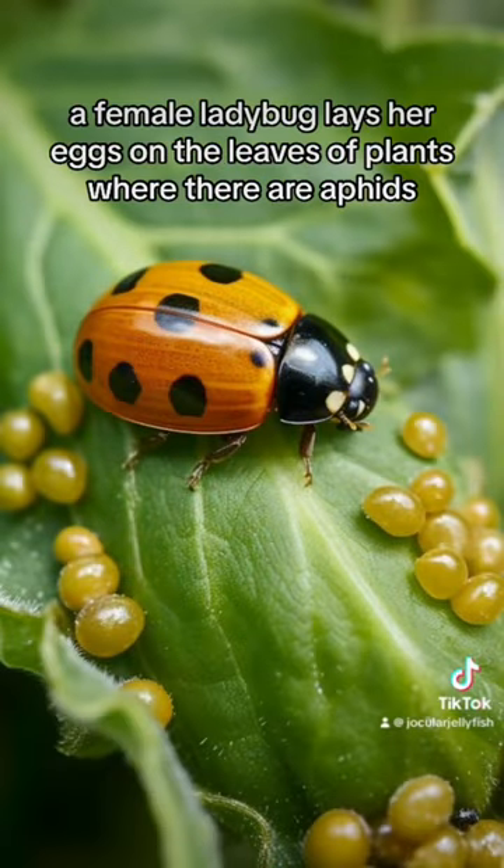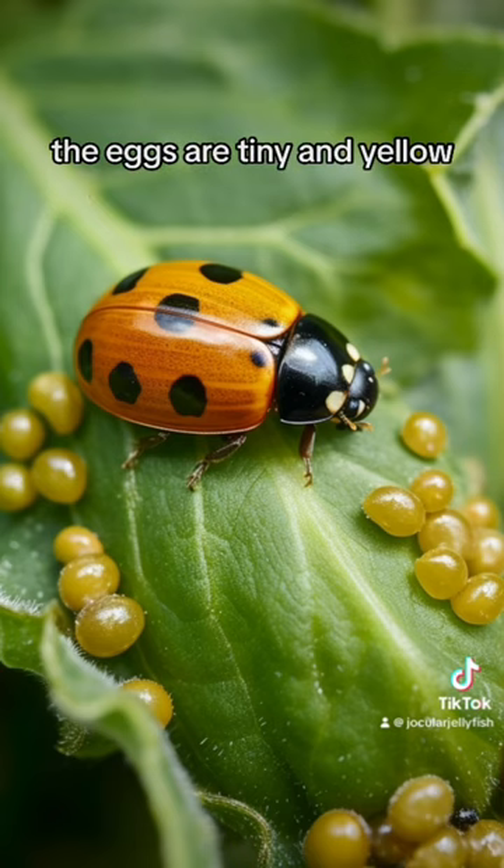First, the egg. A female ladybug lays her eggs on the leaves of plants where there are aphids. The eggs are tiny and yellow.